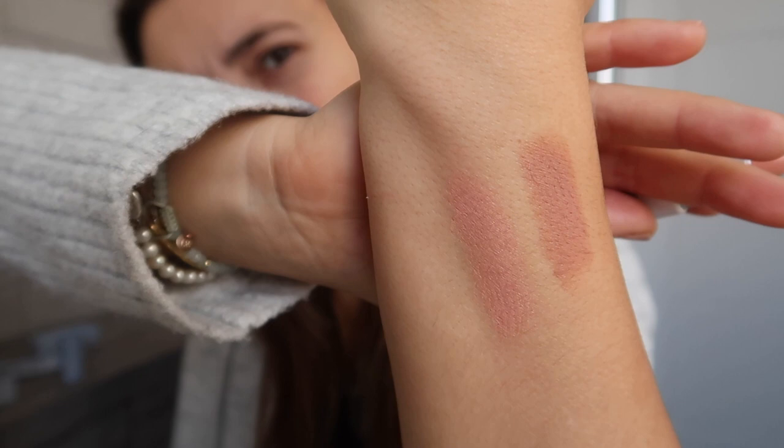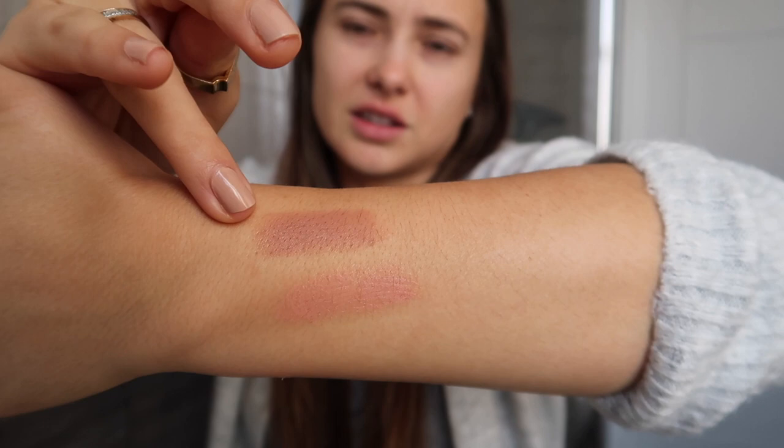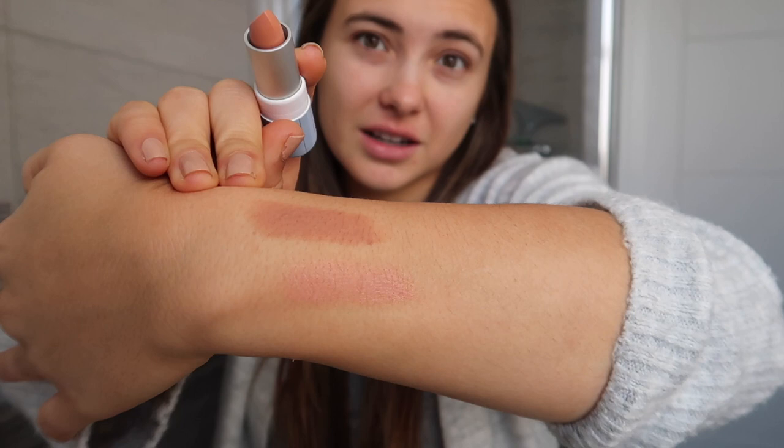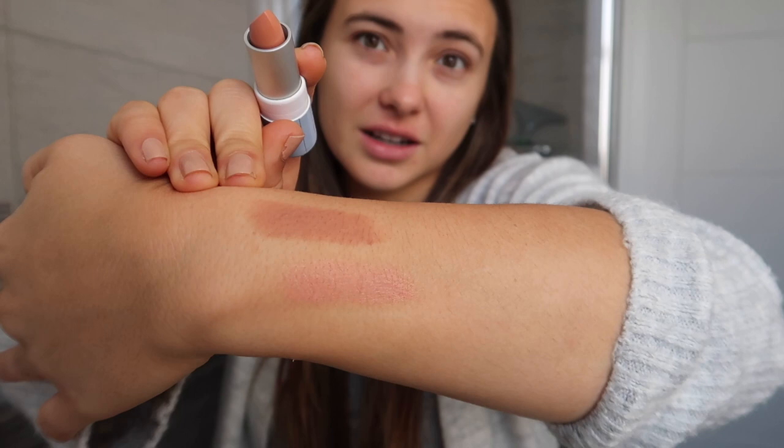I actually feel like I suit this top one a lot more — I've got all of the undertone. I don't really suit pinks as much. But yeah, I guess they're really nice for different occasions. So now I'm going to try this lip liner.